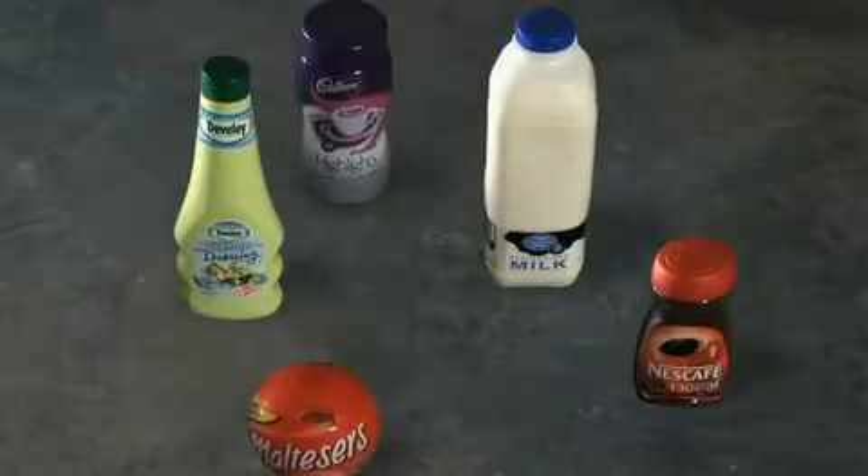And volume: with milk we run over 600 bottles per minute, coffee over 600 jars per minute. So with Enercon you get precision and speed.